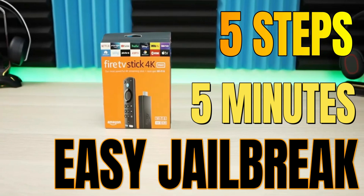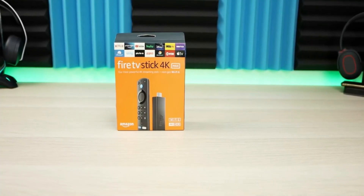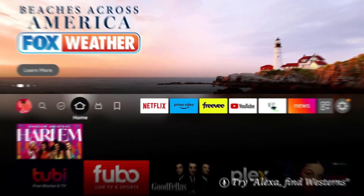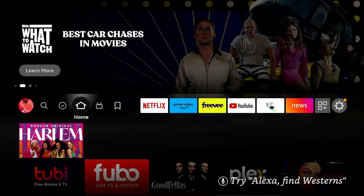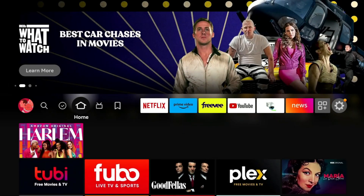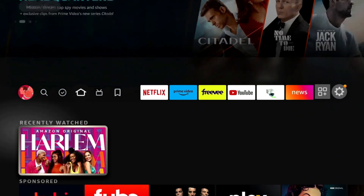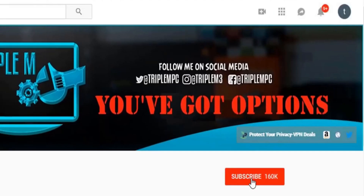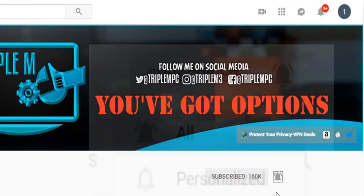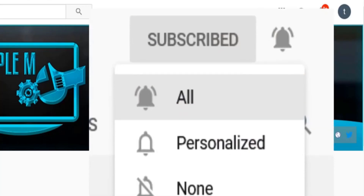Before we wrap up, another thing to keep in mind: because jailbreaking unlocks access to unverified applications not sanctioned by the Amazon store, these apps can track your usage and your information. I definitely recommend using a VPN, especially if you jailbreak. The two VPN services I use and recommend are in the description — go ahead and check them out. If you have any additional questions drop them in the comments, subscribe, smash the notification bell, thank you for watching, and I'll catch you on the next one.